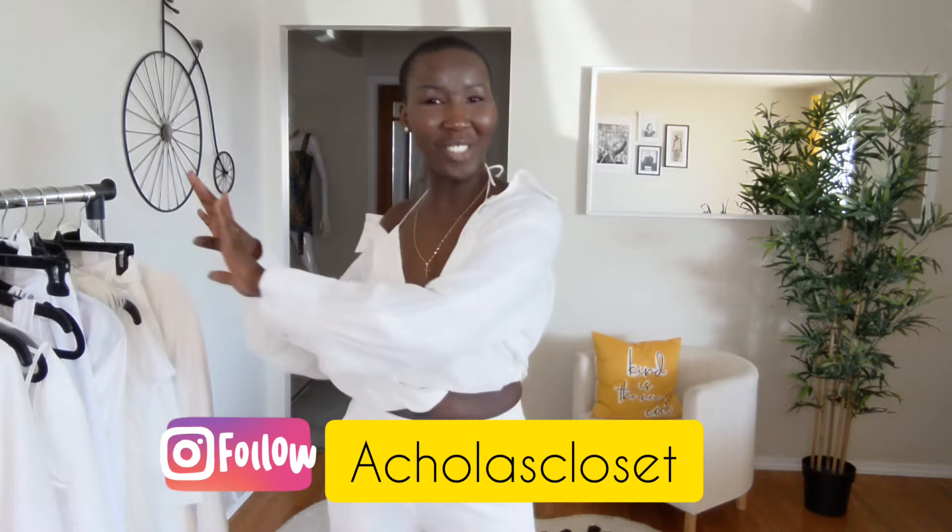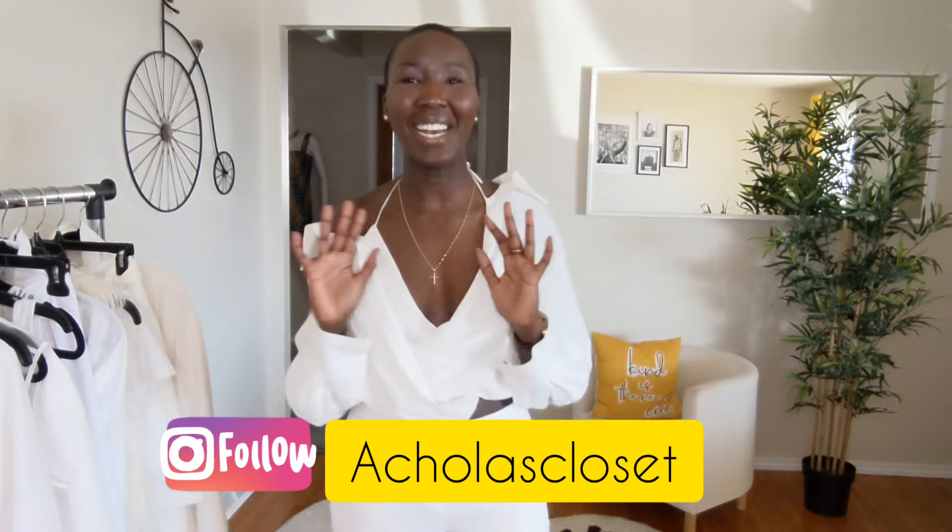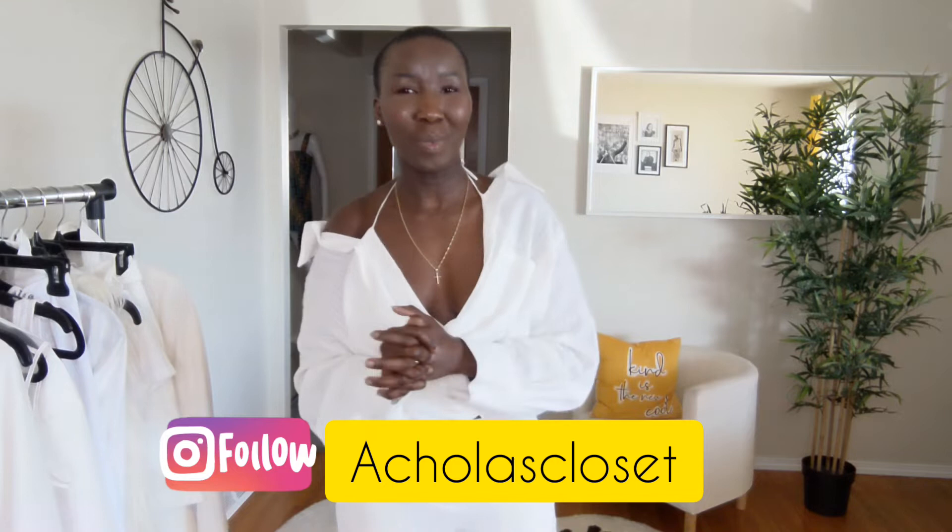Assalamu alaikum, hello there and welcome back to my YouTube channel! It's your girl Achola, and today on Achola's Closet we are doing an all-white lookbook that I am super excited about. If you are new here, welcome — and to my returning subscribers, thank you so much for coming back and hanging out with me.